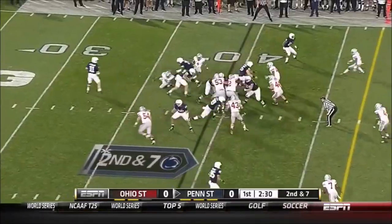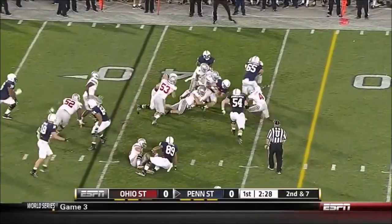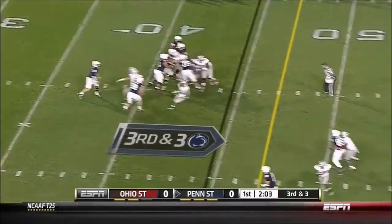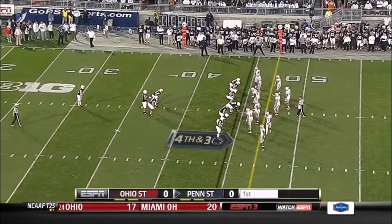Here's Zach Zwinak, and Zwinak again — good balance, stays on his feet. McGloin with lots of time on third and three, but the pass — great choice to check it down.